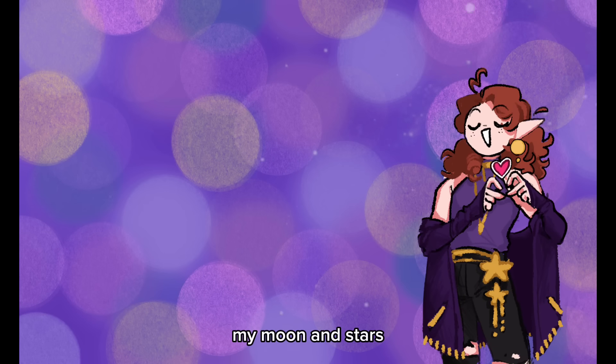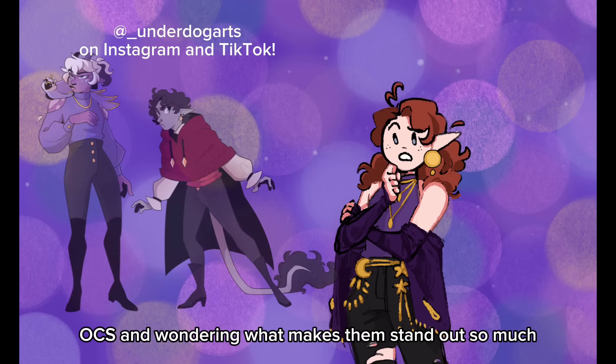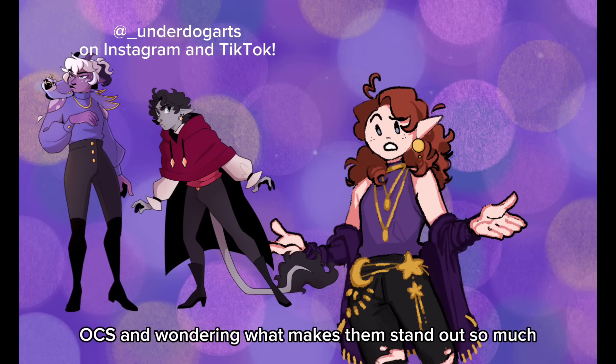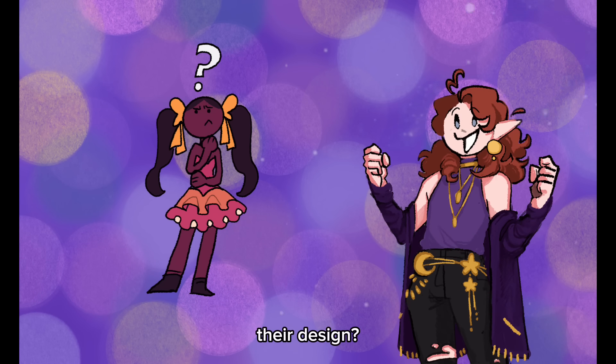Hello, hello, my moon and stars! Have you ever found yourself looking at other artists' OCs and wondering what makes them stand out so much? What about them draws you into their story, their design, their personality?